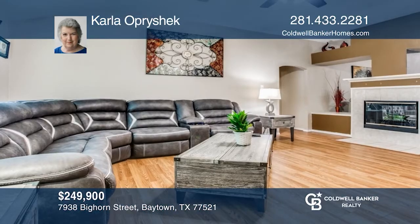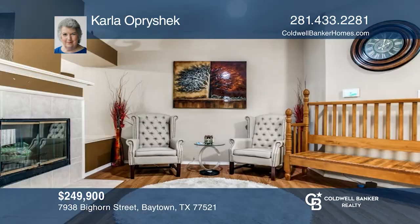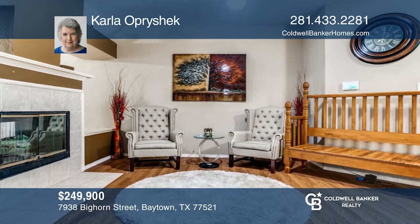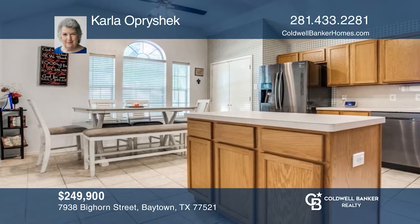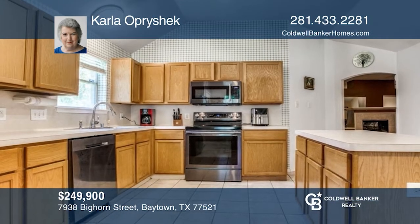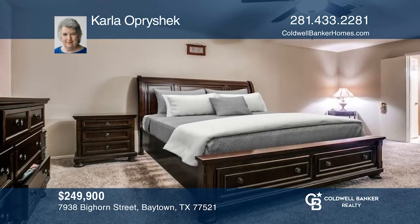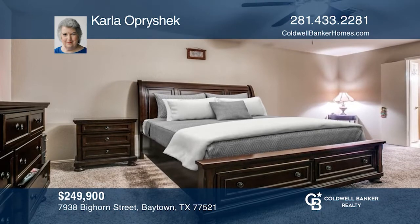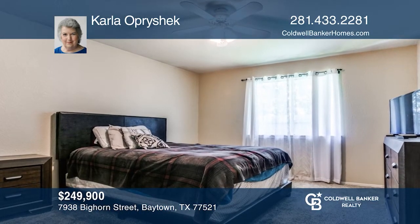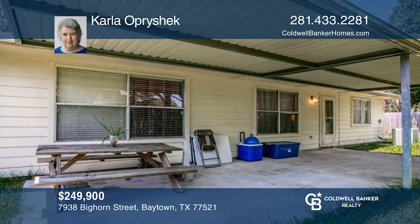This home features a fantastic split-bedroom floor plan. A gorgeous wood-burning double-sided fireplace divides the family room from the dining room. The eat-in kitchen features an island, a lovely set of windows, and a breakfast area that can accommodate a large table. The primary bedroom is spacious and features an en-suite bath. The other bedrooms are nice in size. Enjoy evening meals or entertaining underneath the large covered patio. Schedule a tour with Carla Opraschack.